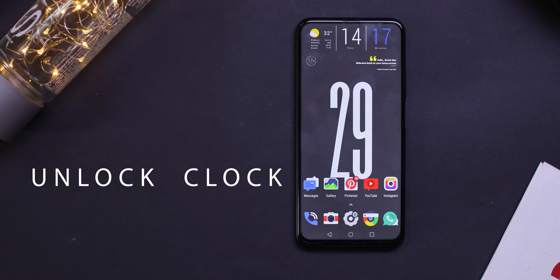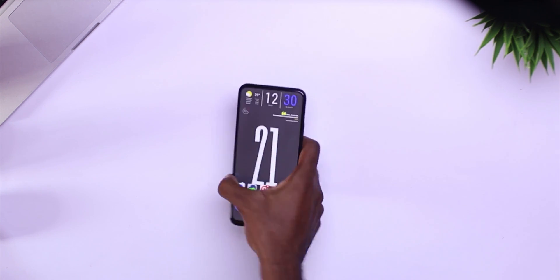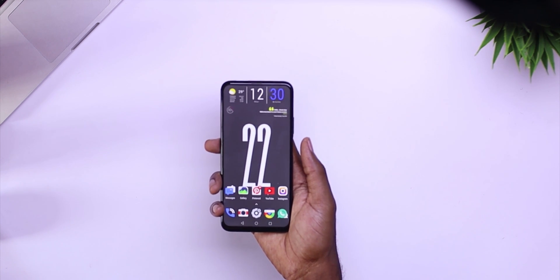At number one, we have Unlock Clock. This is a well-being app that seeks to inform you about your tech usage by counting and displaying the number of times you unlock your phone in a day. Anytime you unlock your phone, this live wallpaper reflects the number of times you have unlocked your device and displays it on the screen. I really like this app, but I wish there was a way to change the background to fit anything that I want.